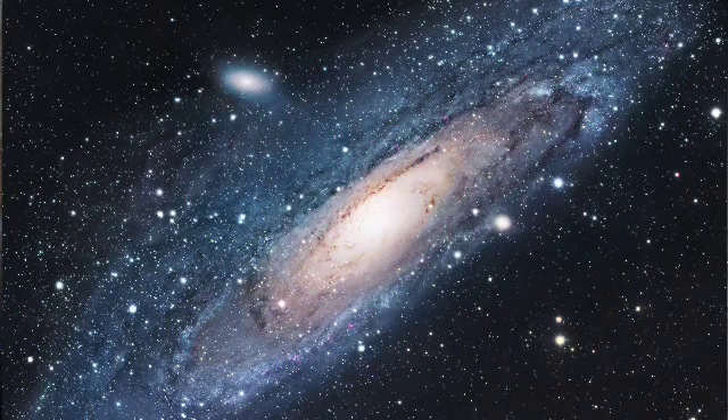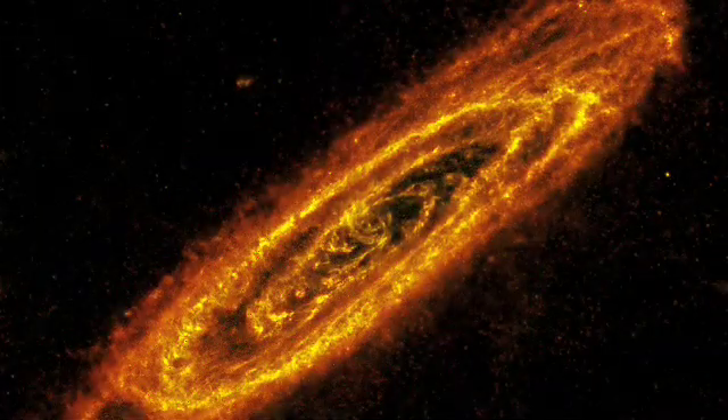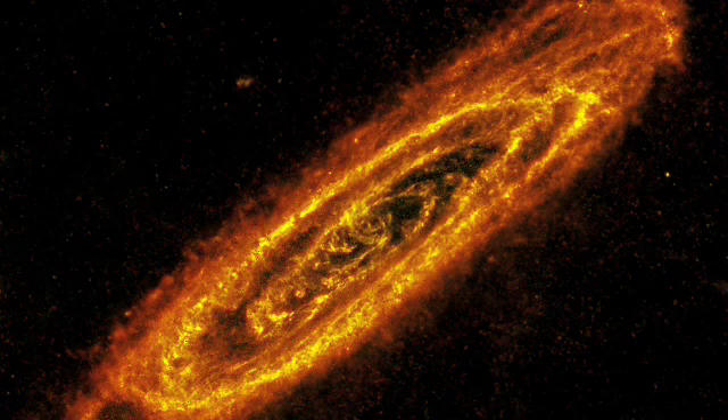How did it find this out? In the distant universe, when galaxies were young and forming stars, they were also very dusty, blocking normal light. Only infrared light can get through the dust, which is why we need Herschel.